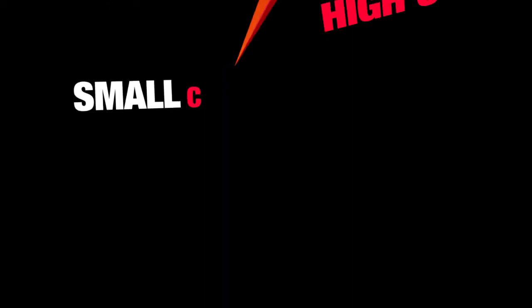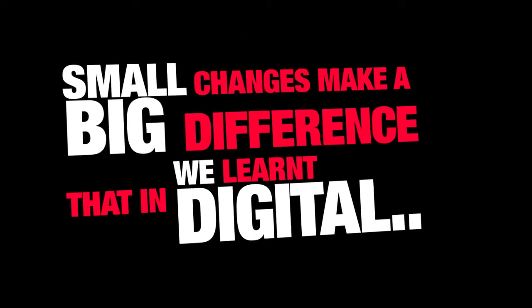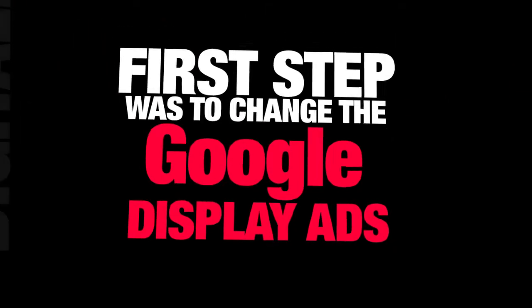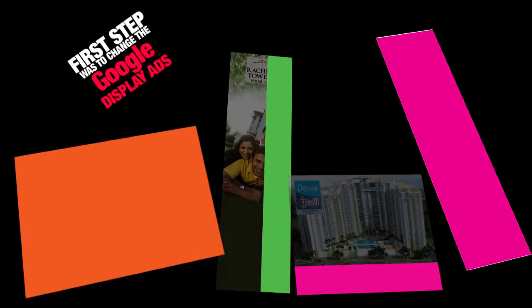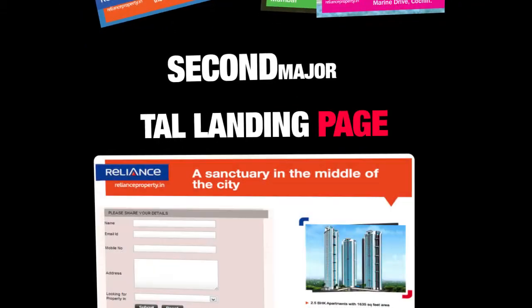The roadblock was an extremely high cost per lead. But we soon realized that small changes make a big difference in digital marketing. Our first step was to change the Google display ads — we made them more personal rather than property-oriented.